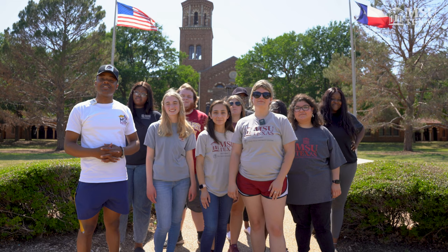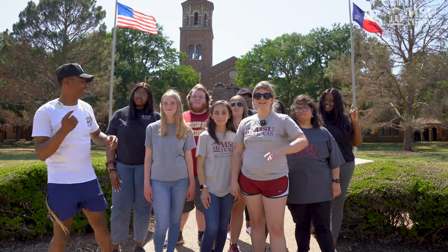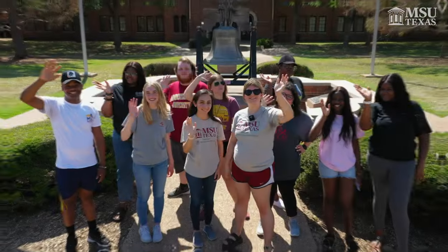Thanks for coming along with us today. We had fun showing you around. Hope to see you soon. Go States!